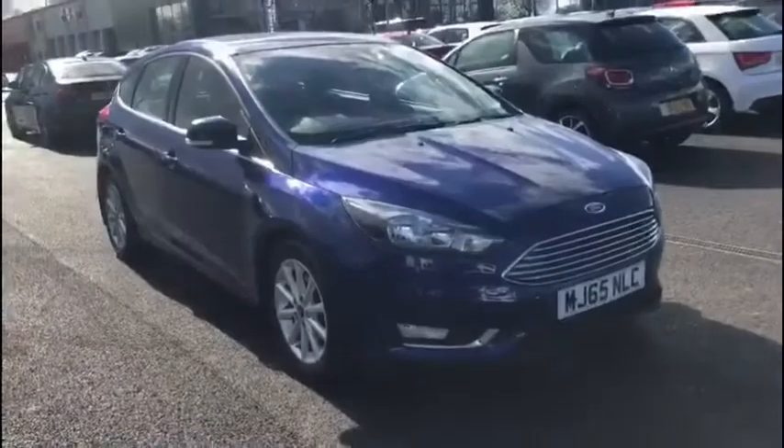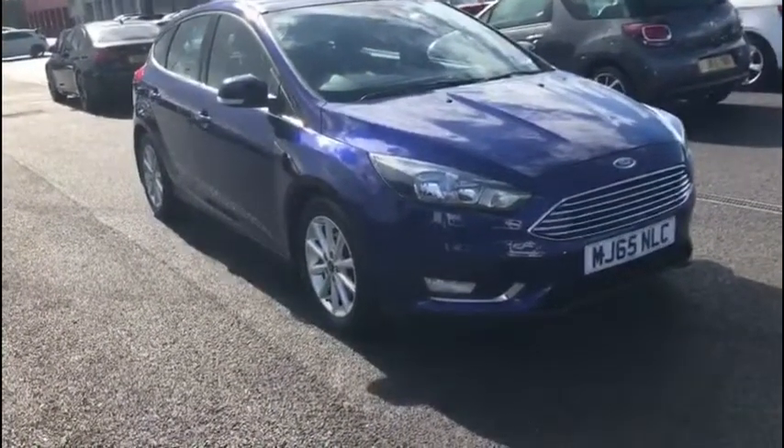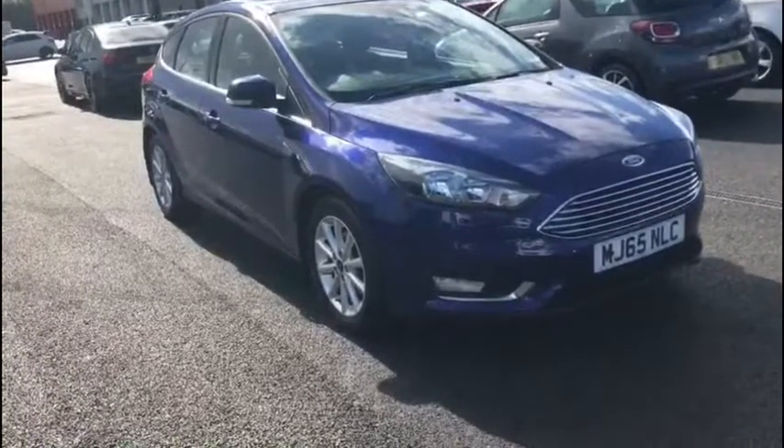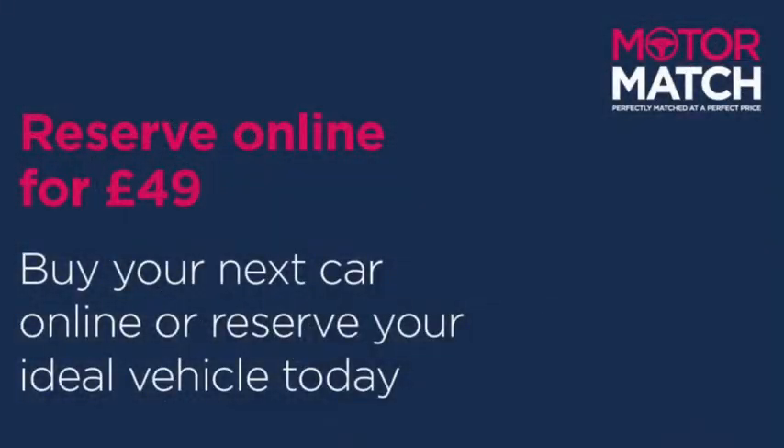That was just a quick sneak peek at the vehicle. If you'd like some more information about this very efficient and reliable car, you can head on over to www.motormatch.com where we do provide a click and collect service. Hope you all stay safe, and thanks for watching.